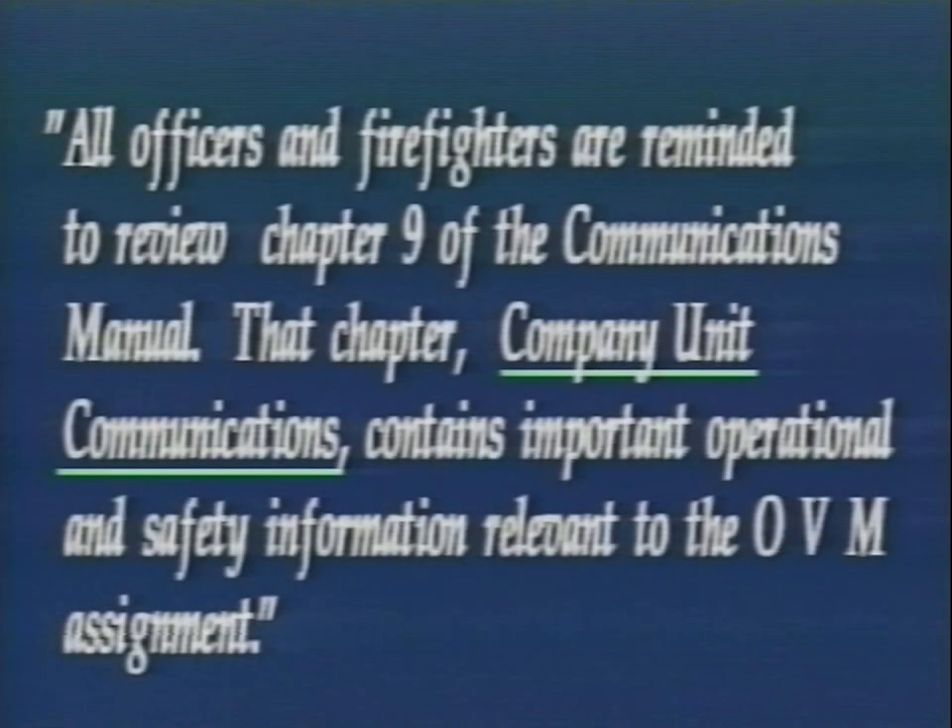All officers and firefighters are reminded to review Chapter 9 of the Communications Manual. That chapter, Company Unit Communications, contains important operational and safety information relevant to the OVM assignment.